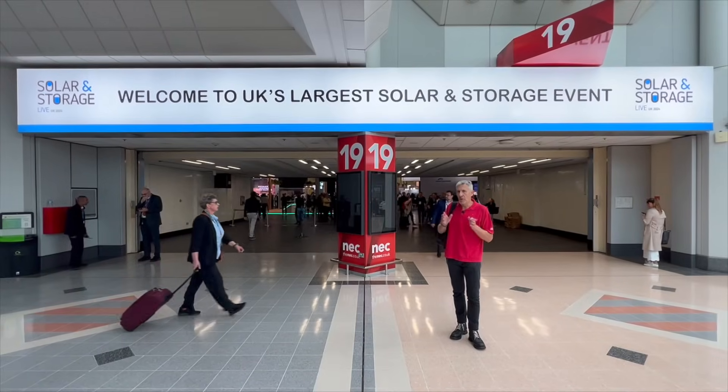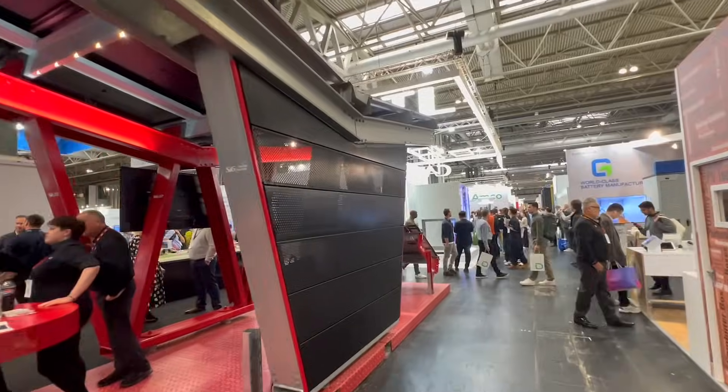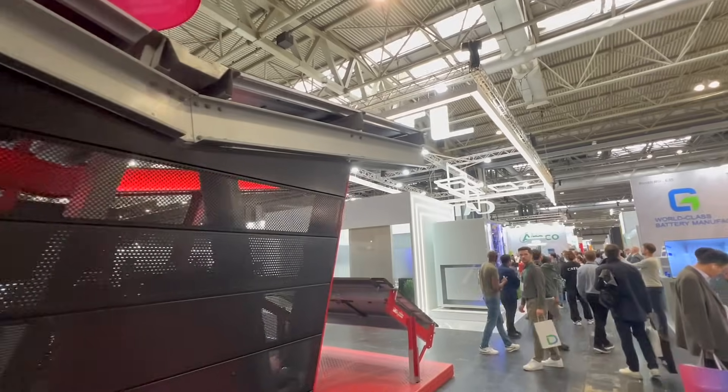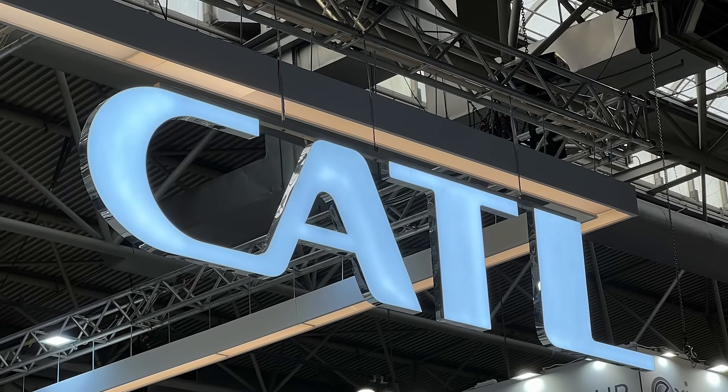With all these possibilities, it's no wonder that talk here at the solar and storage trade show is less about solar and more about batteries. I'm going inside for a new product launch by industry leader CATL.